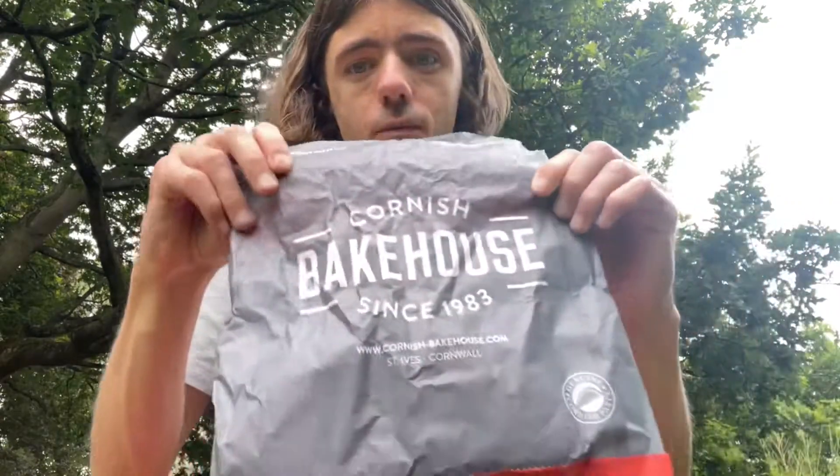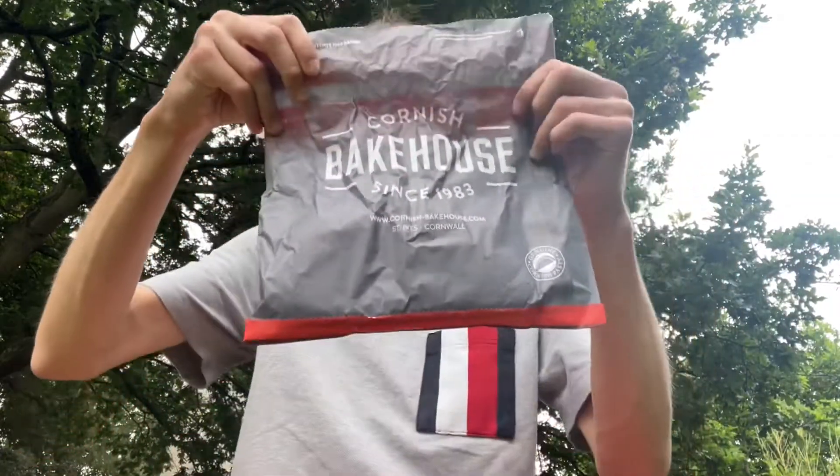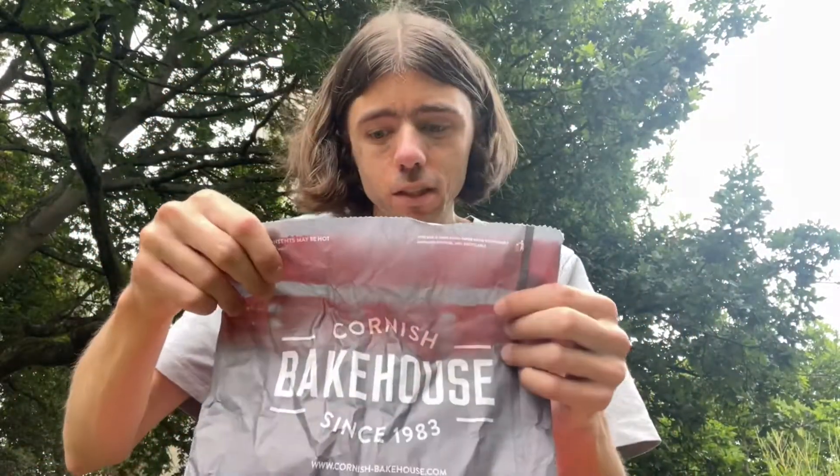They do different hot foods, baguettes, all this kind of stuff. So this is the Cornish Bakehouse and they have a variety of different choices of pasties.